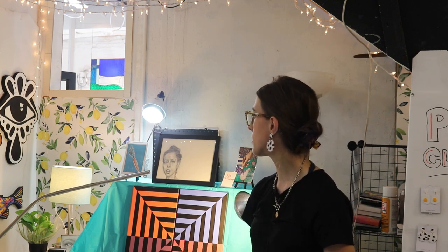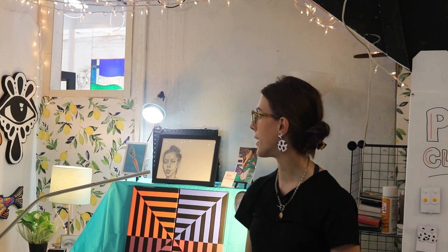I grew up in the household of a graphic designer, so that boldness and experimenting with colors has always been part of what I've been exposed to. A lot of it was my own experimentation with doing logos and things like that, and simplifying things down into certain colorways — I feel like that was a big influence in the graphic qualities of my artwork.